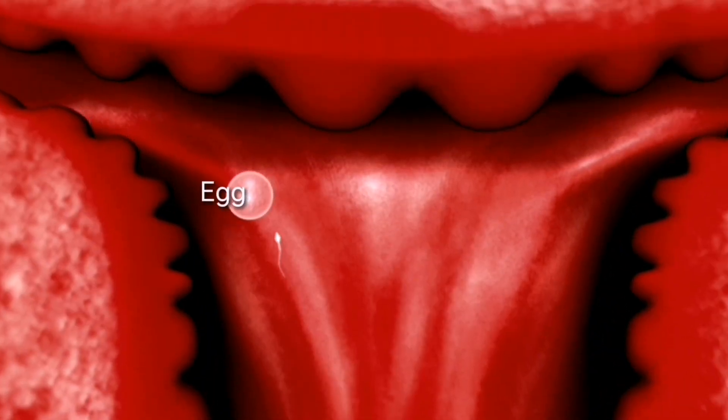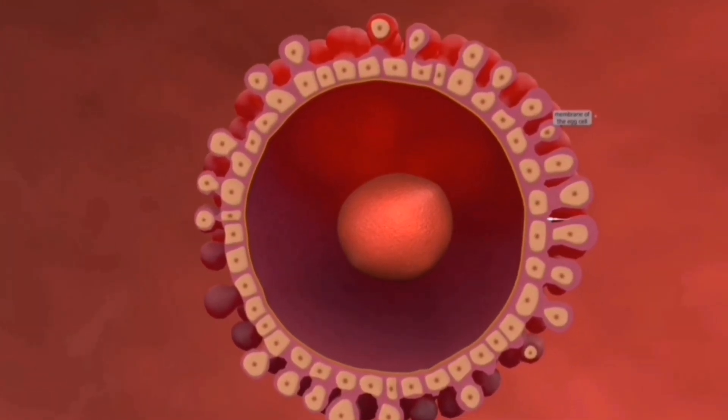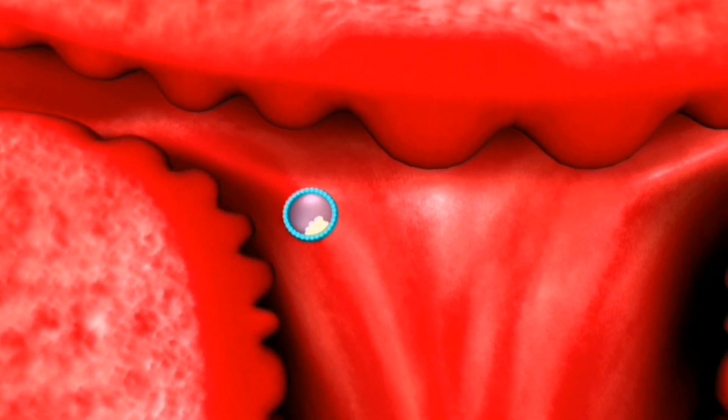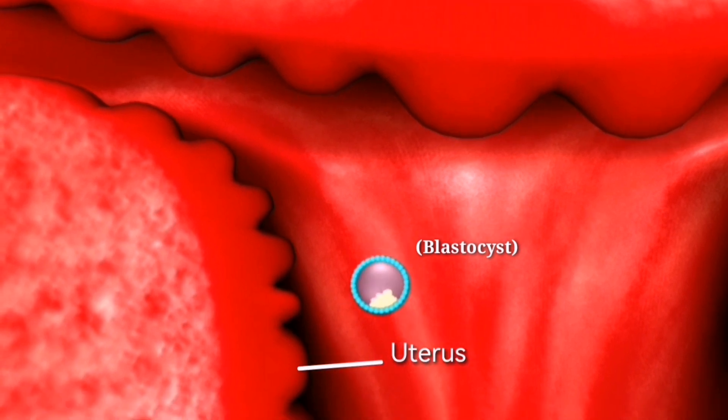If sperm successfully meets the egg, fertilization occurs. This is when the genetic material from the sperm and the egg combine to form a single cell. This cell then begins to divide rapidly, eventually forming a blastocyst, which will eventually implant in the uterus.